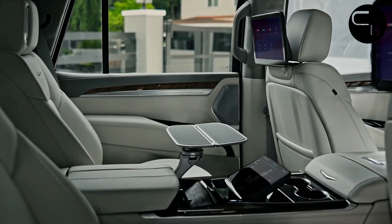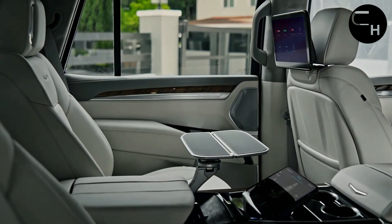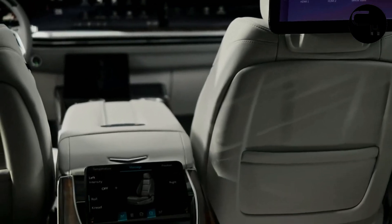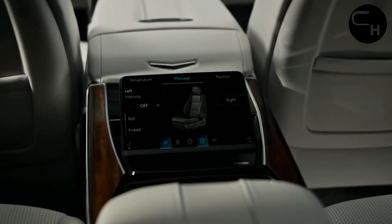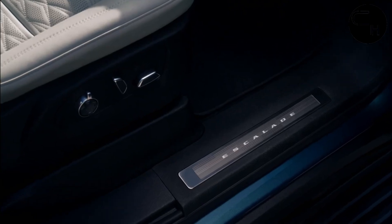This impressive display actually consists of two screens under a single pane of glass — a 35-inch display for the driver and a separate 20-inch screen for the passenger. The passenger's screen is polarized to prevent it from distracting the driver while the car is in motion.